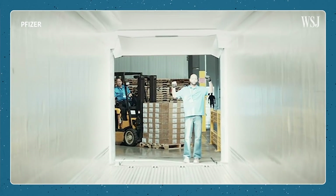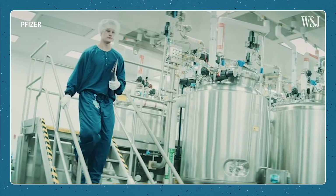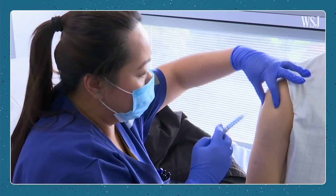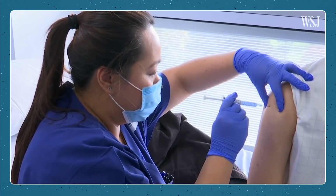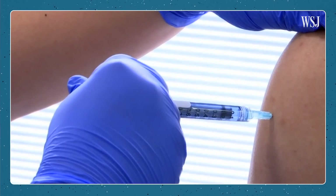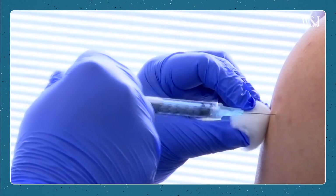Those key steps don't change whether you're going fast or you're going slow. Changes in manufacturing can introduce unforeseen issues that can make a vaccine dangerous — that's what happened with the since-discontinued polio vaccine decades ago. Safety is a major concern because vaccines are given to healthy people, so scientists have to ensure they don't affect things like liver or heart function, among other factors.